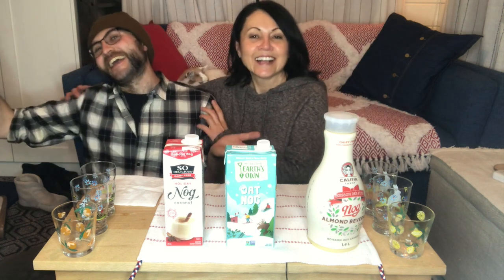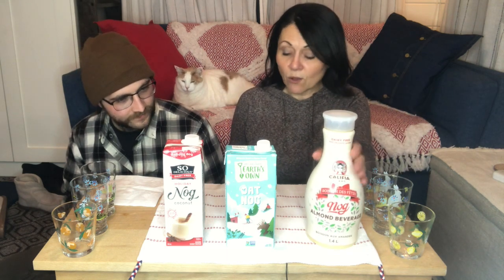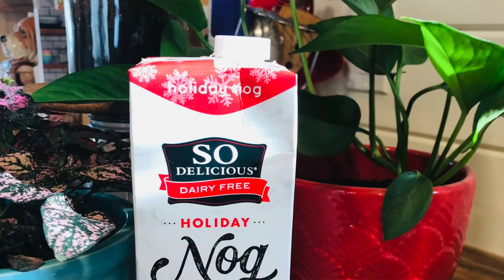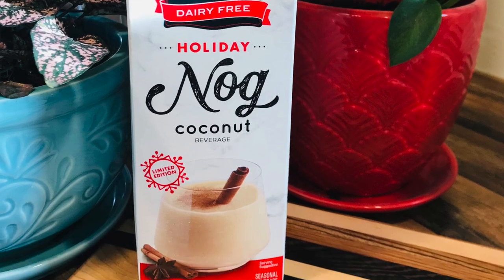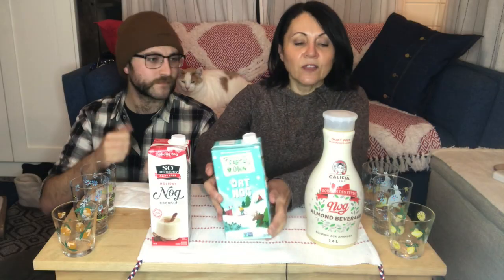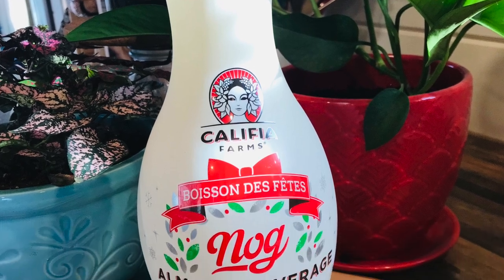Hey everyone, welcome back! I have everyone's favorite Keaton Banks here to help me do the taste test. I've been wanting to do this taste test on vegan eggnogs for a while, and I was waiting for this last one to come into stores because I definitely wanted to have all three. What we've got here are the three I could find on the market in Calgary, Alberta, Canada: the So Delicious coconut-based eggnog, the Earth's Own oat-based one — which is new, I didn't see it last year — and the Califia Farms almond nog.